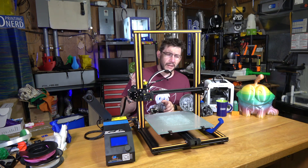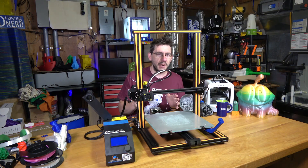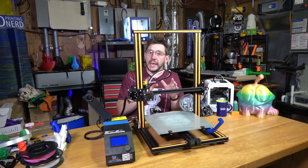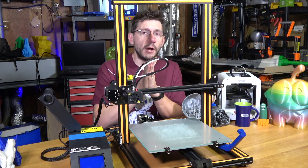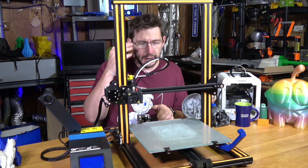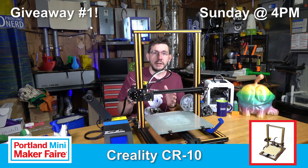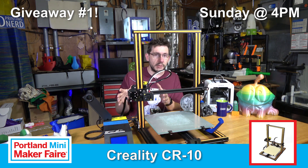I'm sorry if that excludes some people, but I just wanted an old-fashioned giveaway where you didn't have to do anything that benefits me — I just want to give you a printer. But if you can't get there on Sunday, or you live in Manila, or you're four and don't know how to write — all of those problems are easily mitigated, because not only am I giving away the CR10, Gearbest has decided to sponsor a giveaway for two more 3D printers. You don't have to be present to pick them up, but you can only enter at Maker Faire on the 16th and 17th of September.